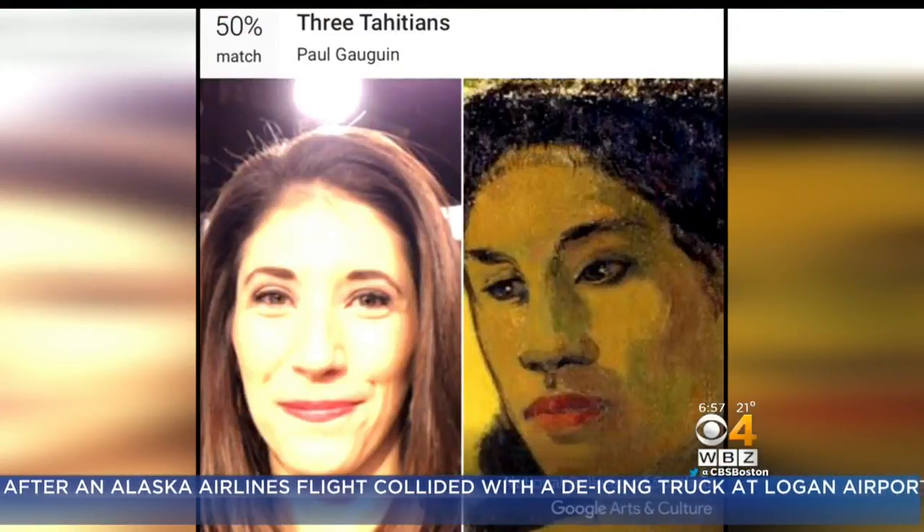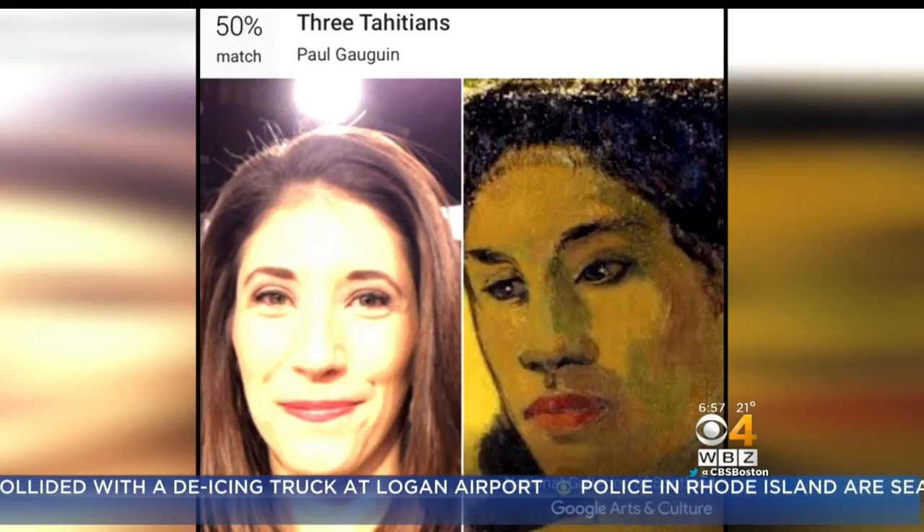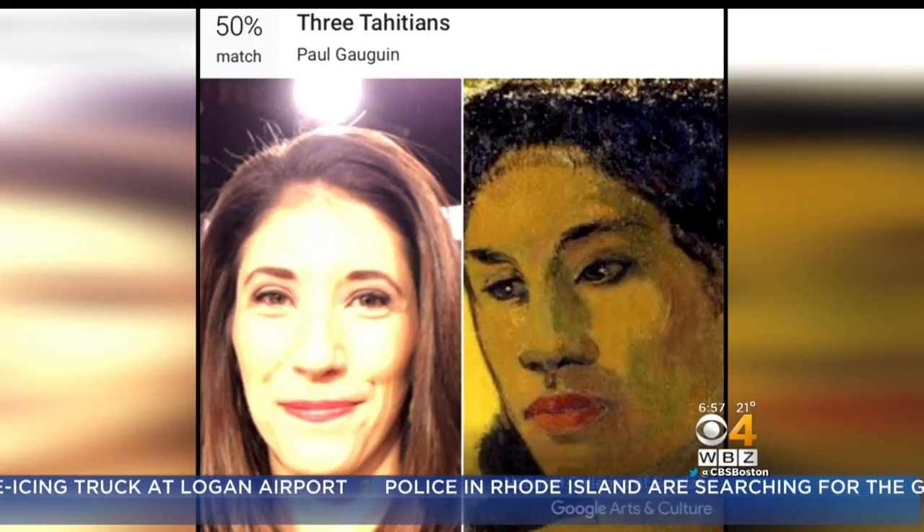Do we have to show these? Yes, we do. All right. So we gave it a try, and apparently, here's mine — I matched 50% with the French painting called the Three Tahitians.